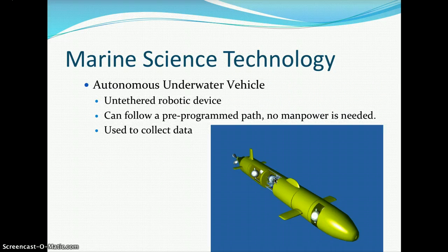An AUV — autonomous underwater vehicle — is an untethered robotic device that can follow a pre-programmed path with no manpower needed. AUVs are used to collect data.